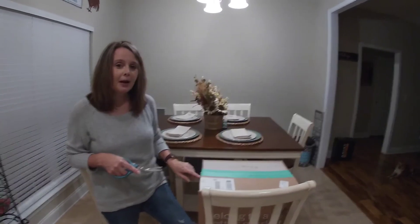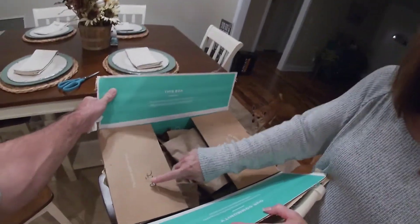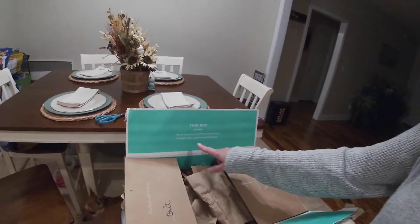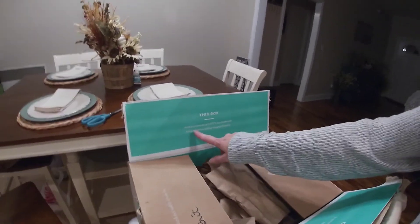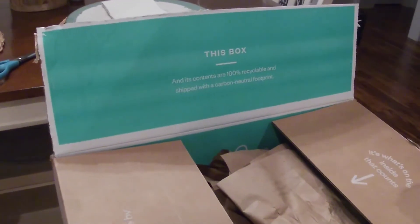So we're going to go ahead and unbox what we ordered. It says 'Packed with Love by Brit' — that's pretty cool. This box and its contents are 100% recyclable and shipped with a carbon neutral footprint.